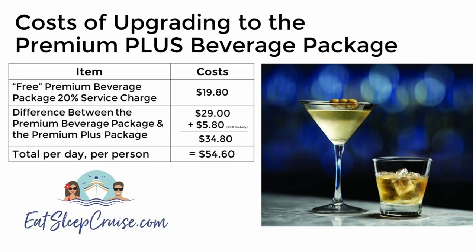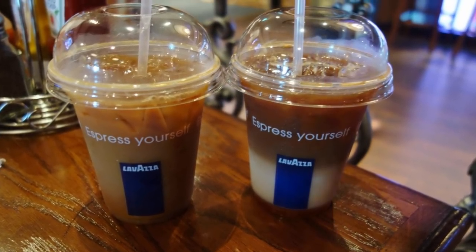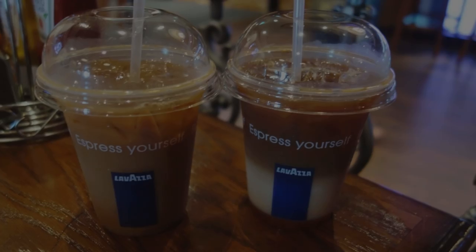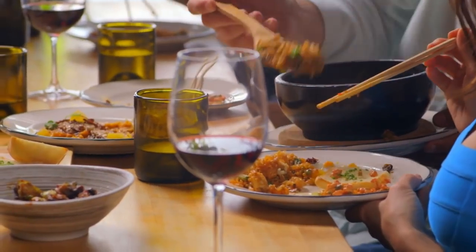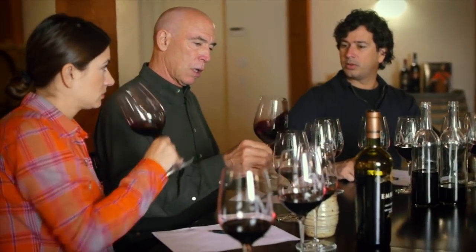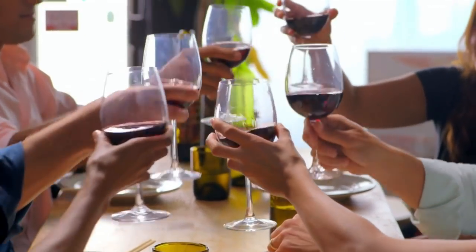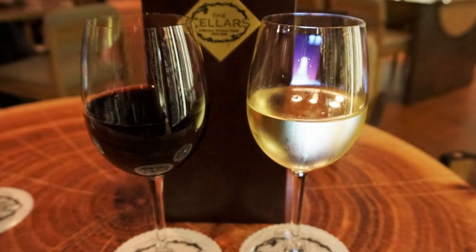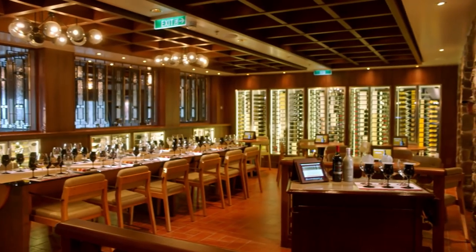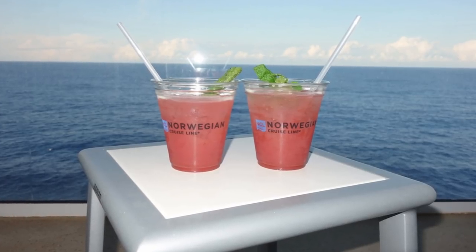When looking at the cost, most specialty coffees and one-liter bottles of water are priced around $5 each. So it really comes down to those who have distinct alcoholic preferences, as differences in preferred spirits could quickly add up. Several menus we've seen online show super premium beverages ranging from $17.95 to $29.95 a shot. So you could be paying anywhere from $3.50 to over $15 more for your preferred spirit with the Premium Drink Package.